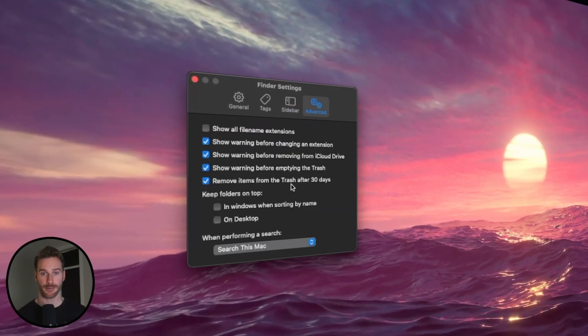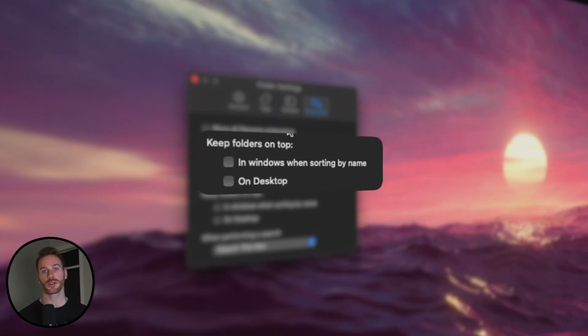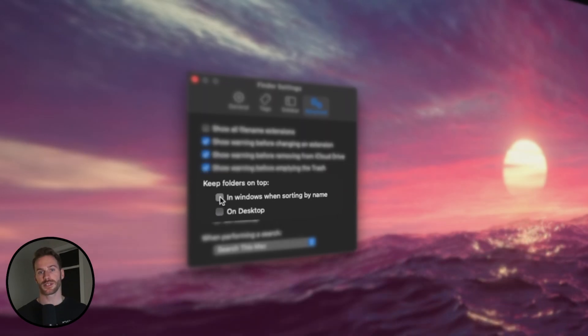Now, click on the Advanced tab. I personally like to check Keep Folders on Top in Windows. What this does is consolidate all your folders on top of your individual file types, making it a lot easier to navigate and find exactly what you're looking for.